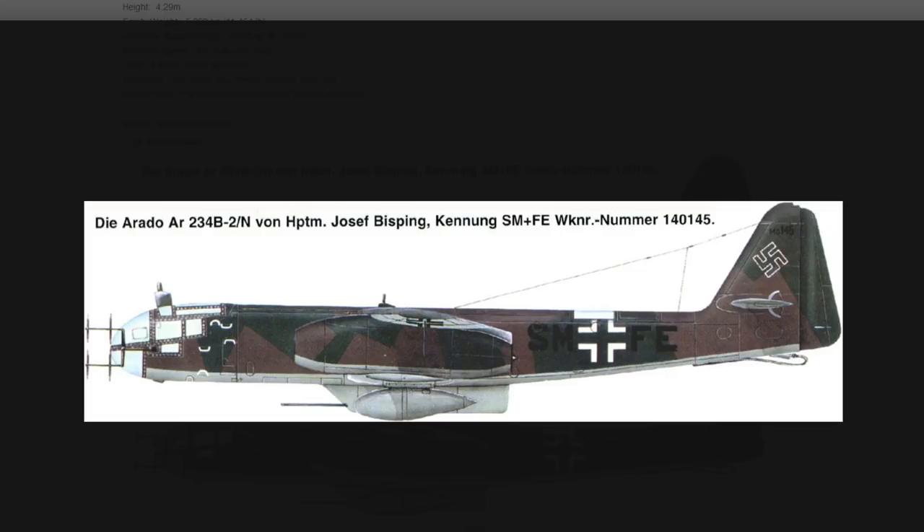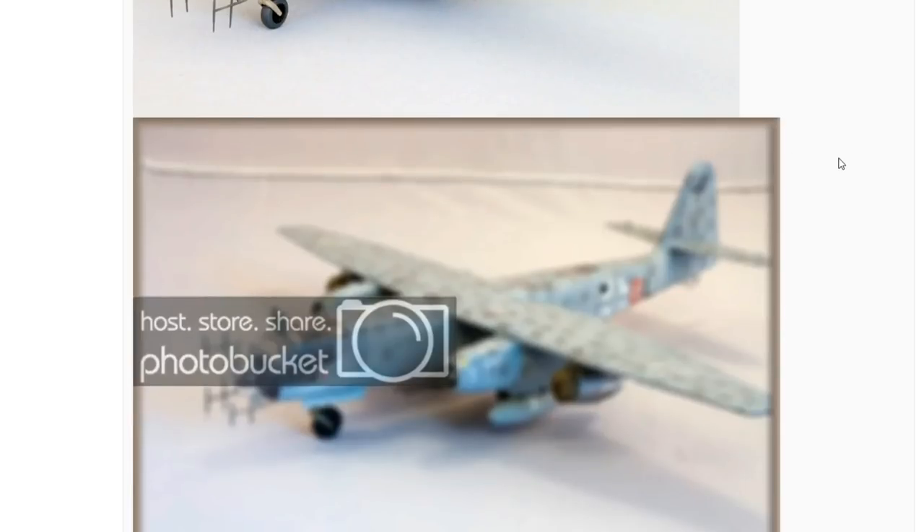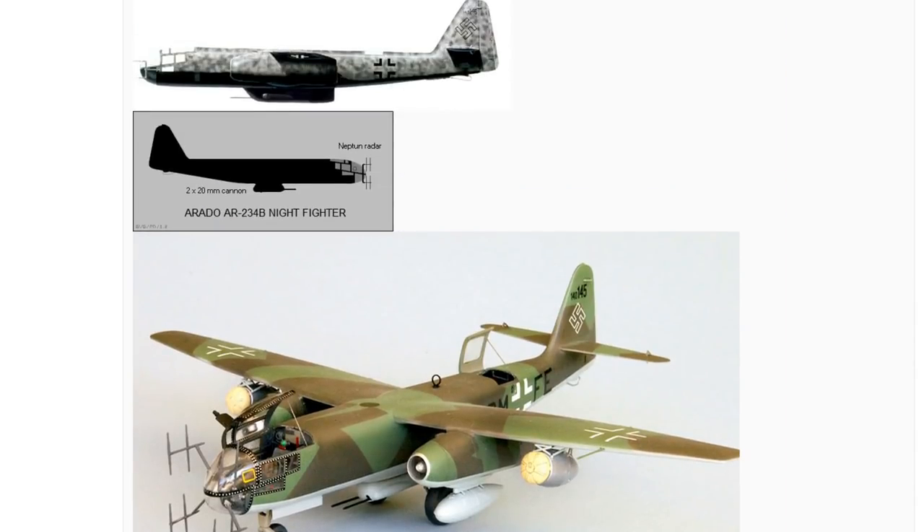They also added an under-fuselage gun pod containing two 20mm MG 151 cannons with 200 rounds each. There were plans to convert around 30 of the bombers into these night fighters, but only two were ever completed. They did see service in the last days of World War II and supposedly shot down a few RAF bombers. It's a simple design — take out all of the Arado's standard equipment and replace it with night fighter features.